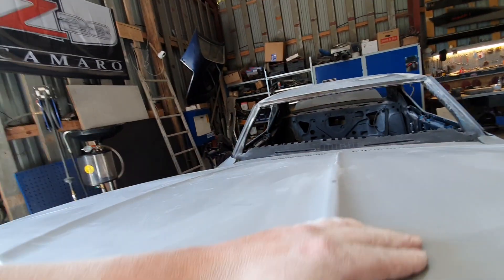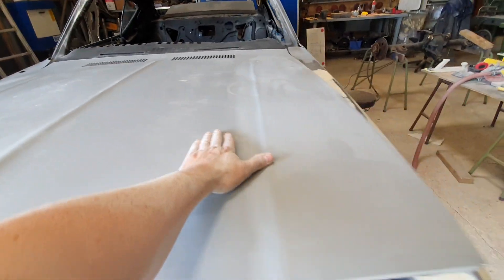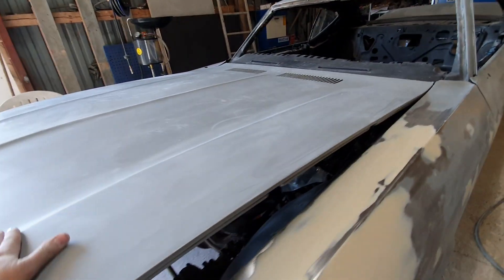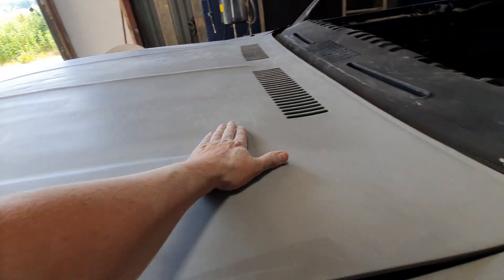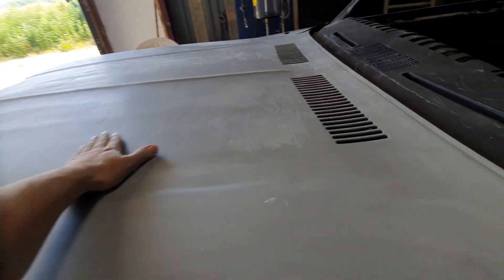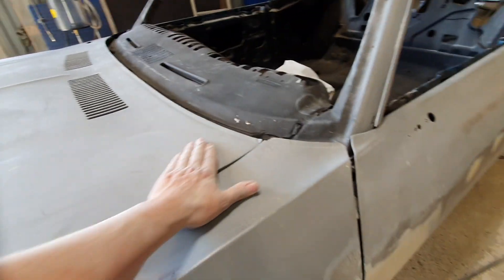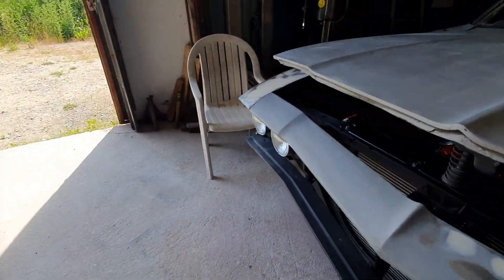It's really only the hood left that I haven't looked at thoroughly. I assume there will be something on it — not much, but there will be something. Because if this is the only part of the car that hasn't been dented or wrecked, then something would be wrong.